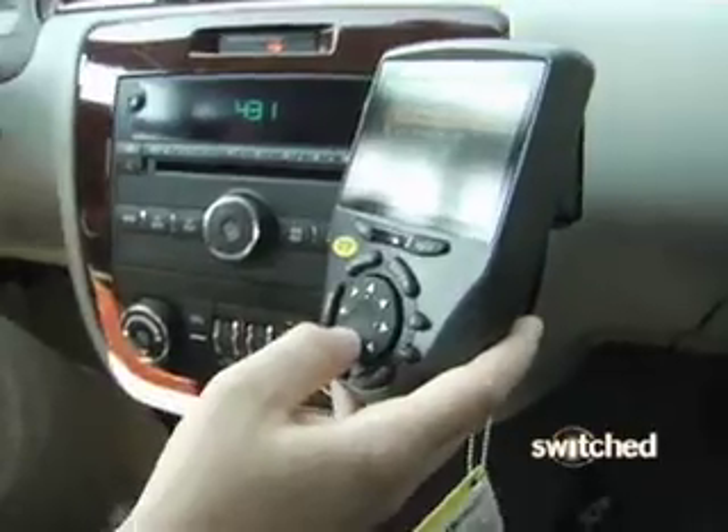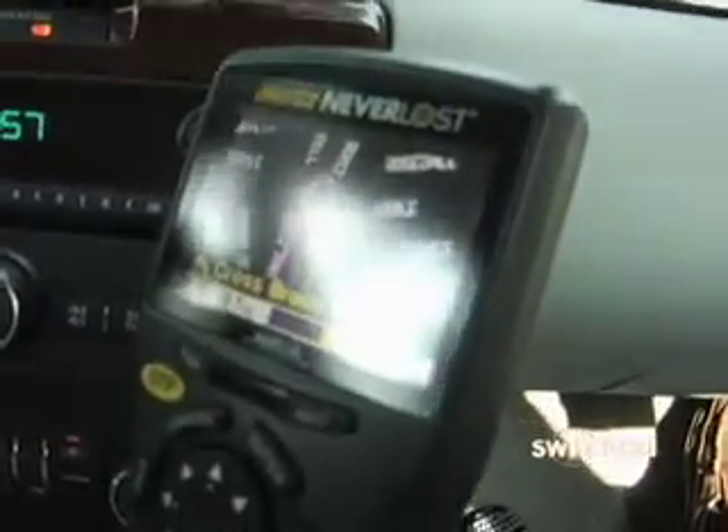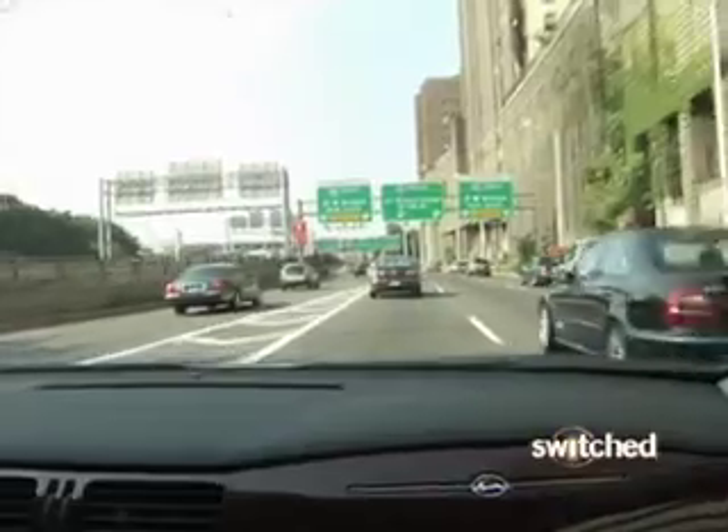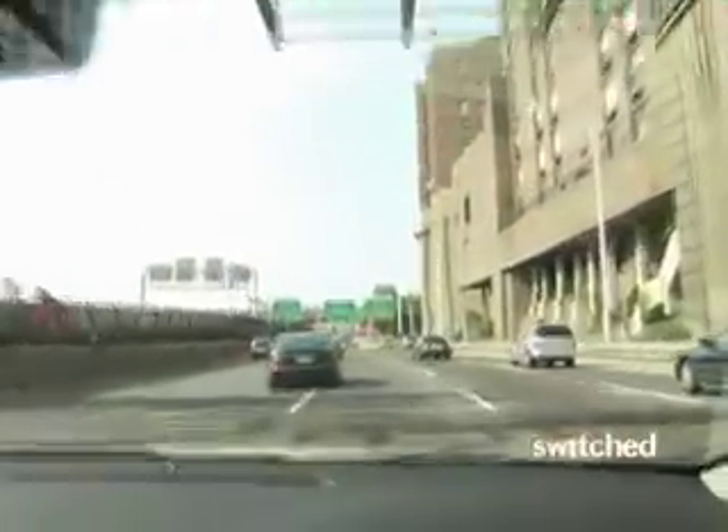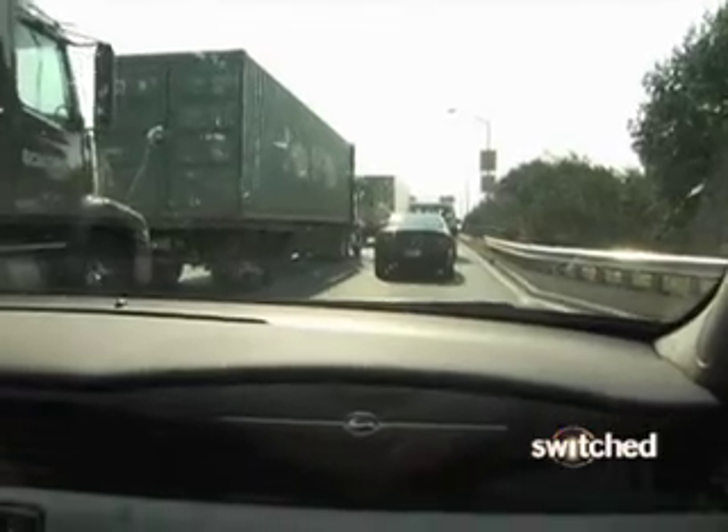Making matters worse, Neverloss frequently referred to highways generically as 'freeway' — for example, 'approaching left turn, followed by a freeway entrance on the right.' This gets very confusing when you're trying to choose between a north or south exit, or multiple roads at one exit. We got off the highway and it told us to do a loop and get back on, but there were two entrances — one for one highway and one for another — and it didn't specify which one. So I got back on the bigger, more obvious one, which was wrong.